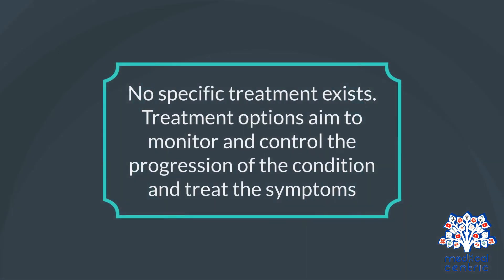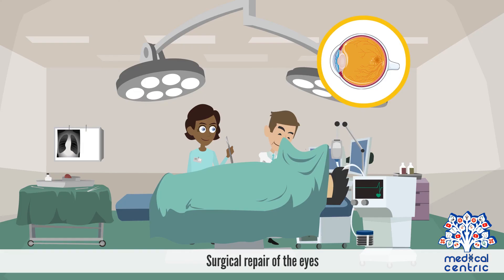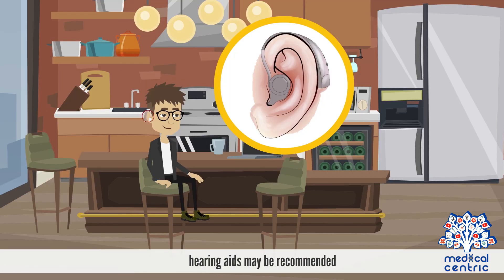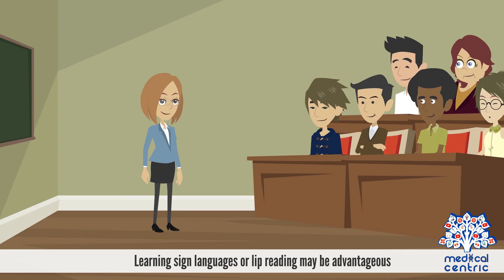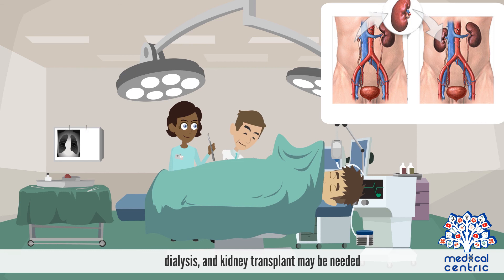Treatment. No specific treatment exists. Treatment options aim to monitor and control the progression of the condition and treat the symptoms. Options may include ACE inhibitors to slow down the progression of kidney disease, surgical repair of the eyes, and hearing aids for hearing loss, which may be permanent. Counseling and education help individuals cope with the condition; learning sign language or lip reading may be advantageous. If the condition has resulted in end-stage kidney failure, dialysis and kidney transplant may be needed.